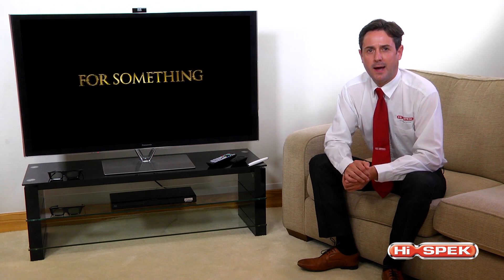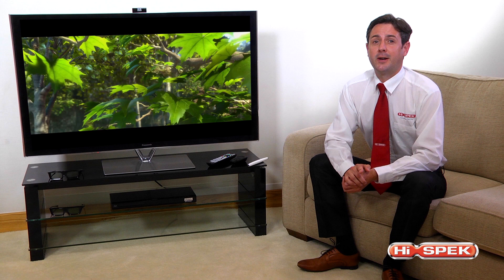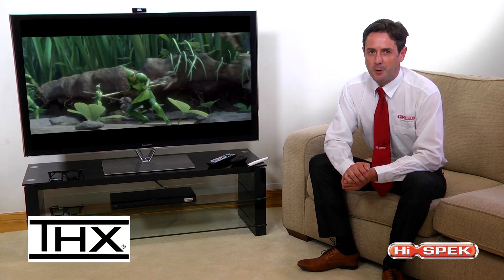Impeccable detail, ideal for fans of action movies. And if that's not enough, the THX certification guarantees picture brilliance.